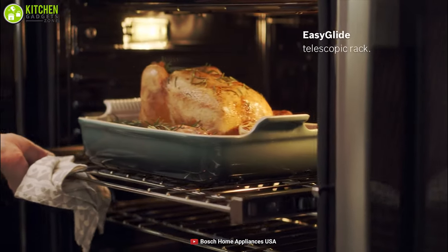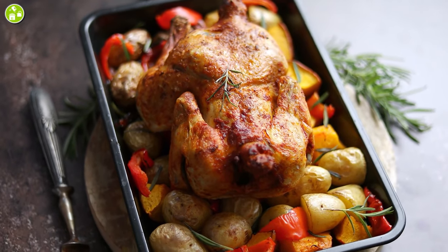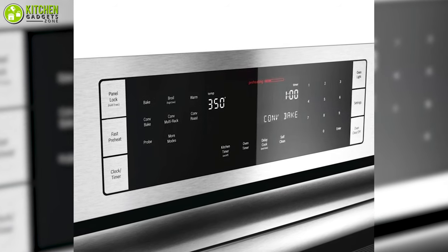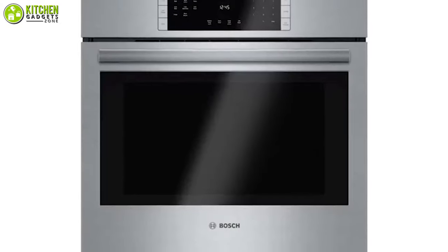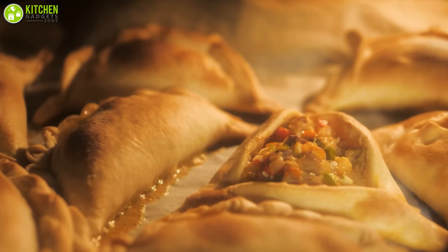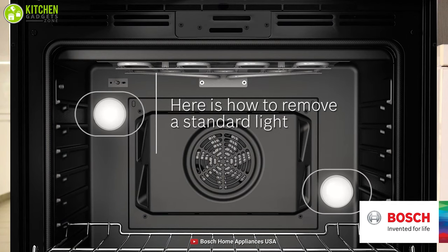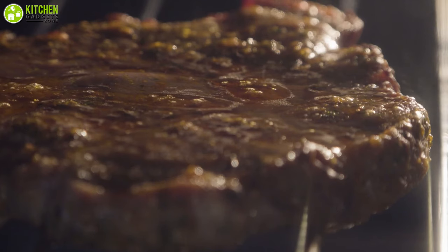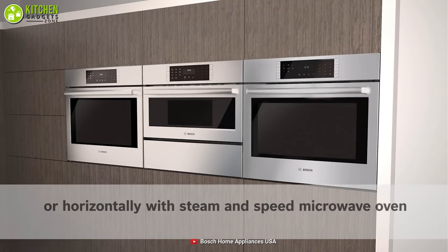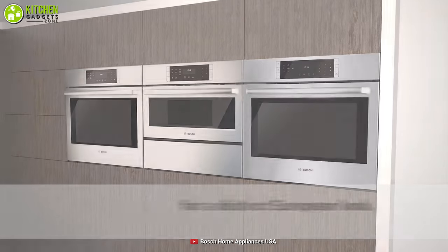This oven also comes with a meat probe feature so you don't need to guess whether the chicken is cooked perfectly or not. With its fast preheat system, you can heat up the oven in just a few minutes. You can set the temperature range from 100 to 450 degrees Fahrenheit to cook perfectly. Lastly, with its large door window and two oven lights, you can observe cooking progress and get your favorite broils done smoothly. Try your favorite recipes with the specialized 12 cooking modes of the Bosch single oven and amaze your loved ones with your cooking skills.